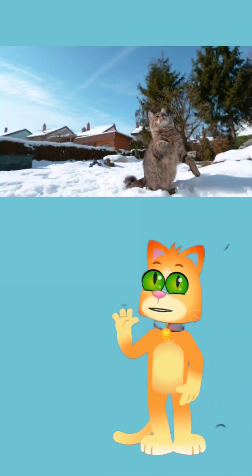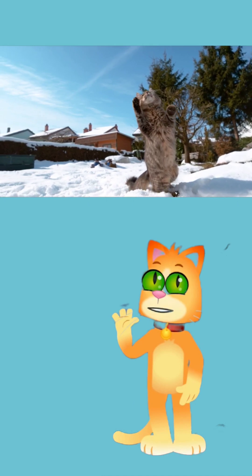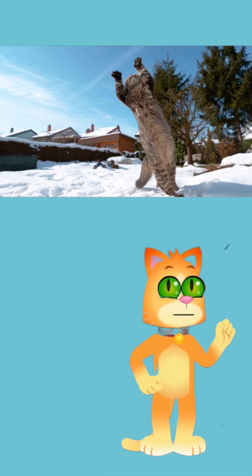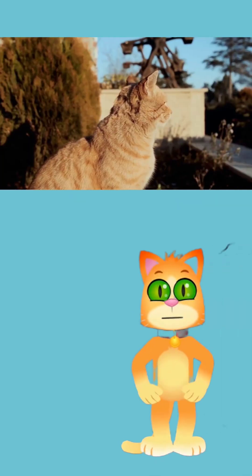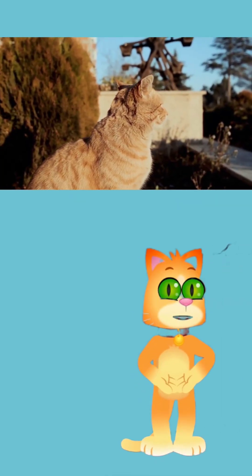Their flexible spine and super-fast reflexes let them turn their head, twist their body, and adjust their legs all in a fraction of a second. See, cats are like little acrobats!